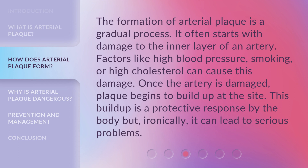The formation of arterial plaque is a gradual process. It often starts with damage to the inner layer of an artery. Factors like high blood pressure, smoking, or high cholesterol can cause this damage. Once the artery is damaged, plaque begins to build up at the site. This buildup is a protective response by the body, but, ironically, it can lead to serious problems.